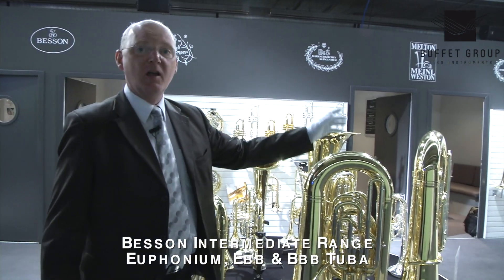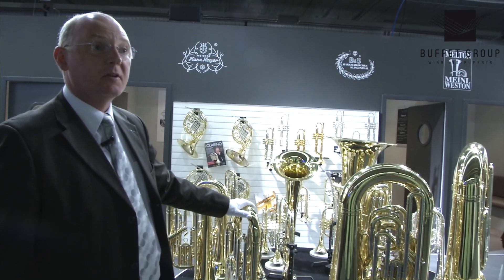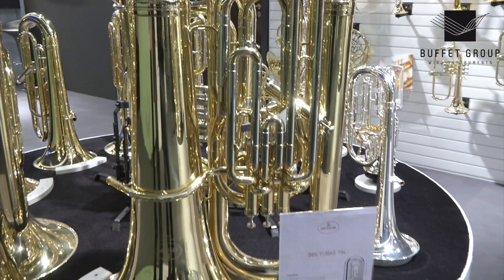Euphonium, double E flat tuba, double B flat tuba. They're all full valve compensated systems, basically based on the same acoustic measurements as our sovereign range, but in a lighter version. So these are the three new things for the bass range.